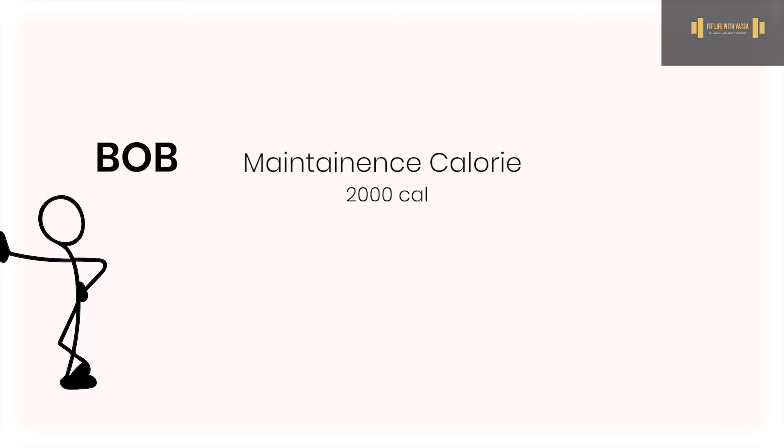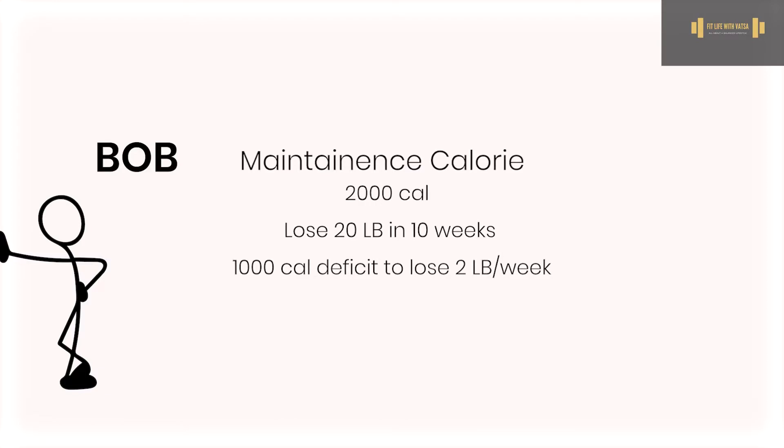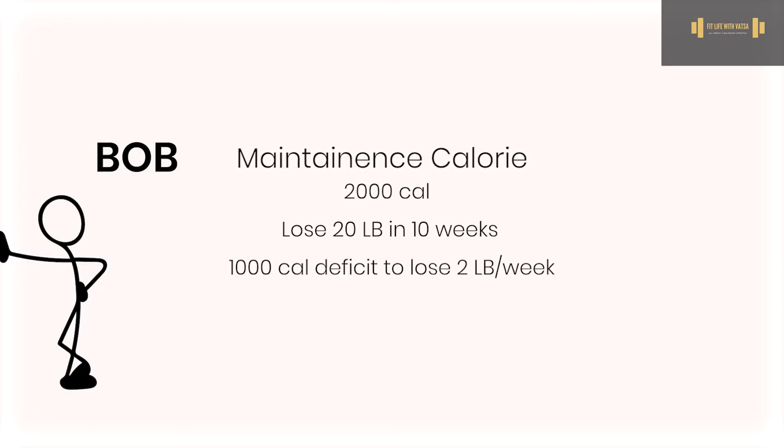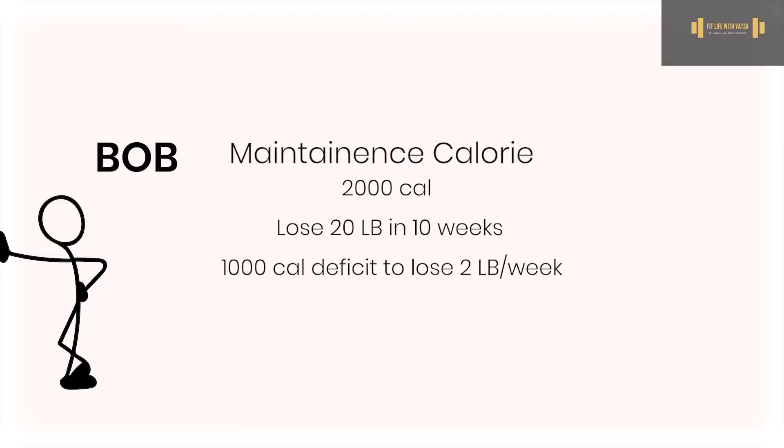Let's say Bob wants to lose 20 pounds in 10 weeks for a wedding. Based on the numbers, he would need a 1,000-calorie deficit to lose two pounds per week. With a 2,000-calorie maintenance, that puts him on just 1,000 calories per day. Imagine how little he will be eating — he's going to be undernourished, starving himself, putting his body in danger by not getting enough nutrients, and losing a lot of muscle because he's in such a huge deficit.